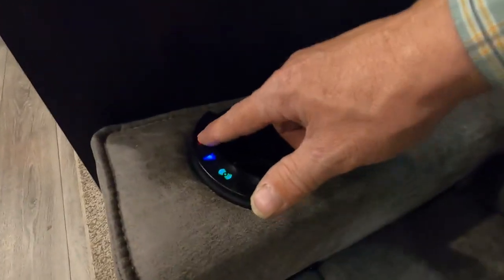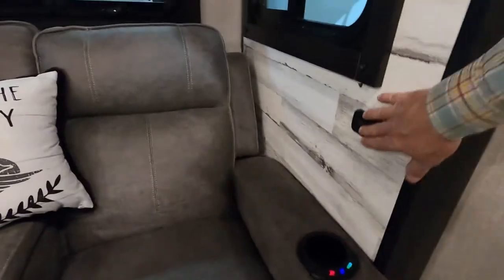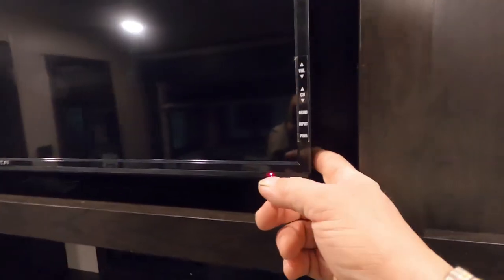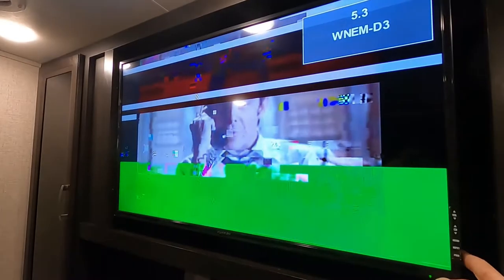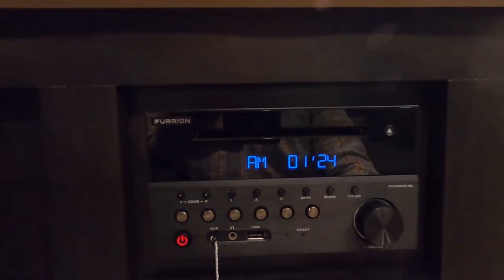The recliners also have heat, a light for your cup holder, and massage — three different levels. You have a cup holder and good lighting throughout. You do have a lot of individual touch lighting that you can go through and individually shut off. Your TV — all the controls are over here on the right. And down here is your Furion sound system, dual-zoned — play your music indoors, outdoors, or both. USB and Bluetooth compatible.